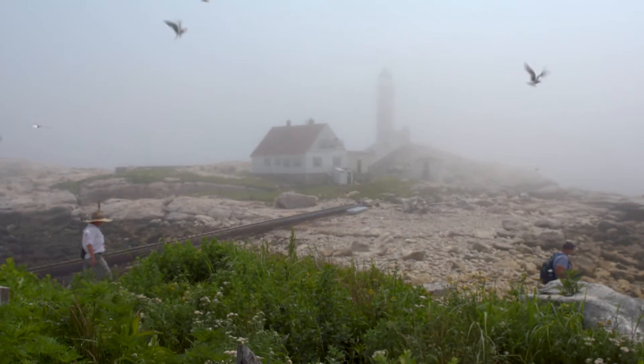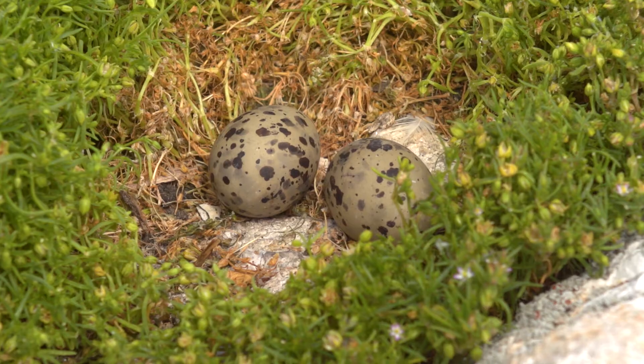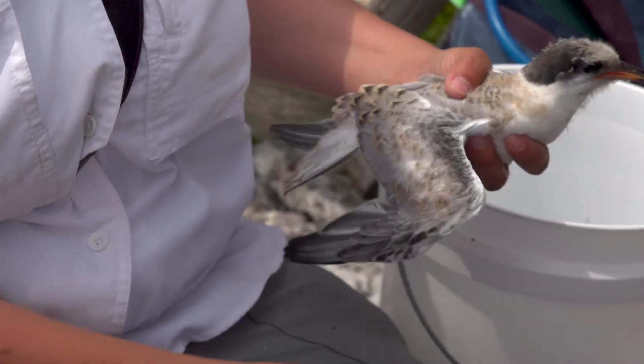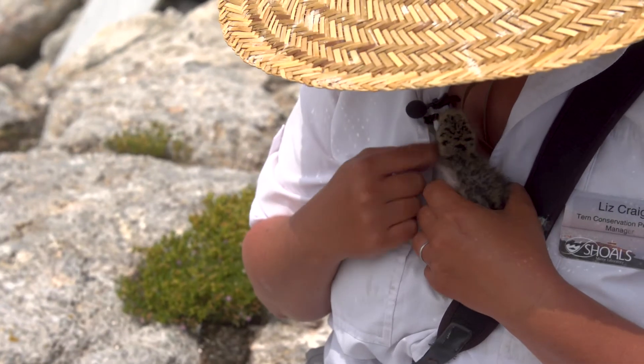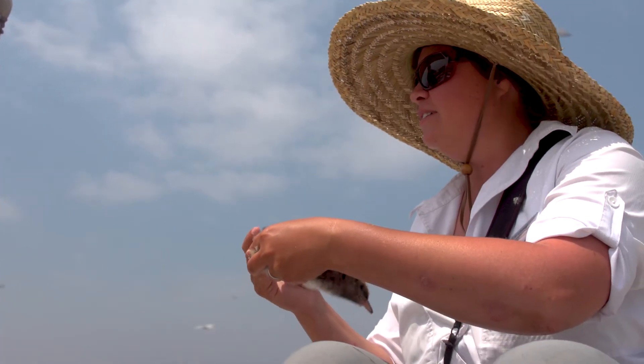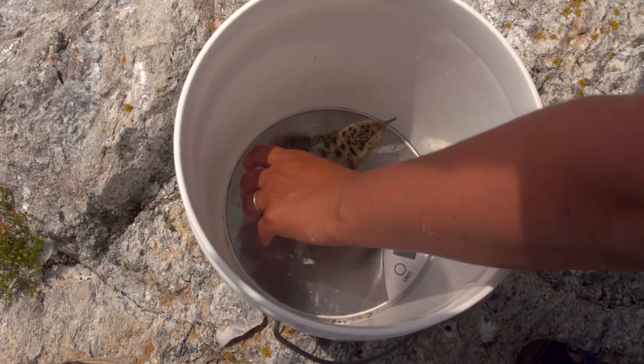The Shoals Marine Laboratory is really doing three things for this tern colony. One, we're monitoring and protecting them. We're also doing research and the research is really going in two paths right now — one is the interaction with the fisheries and one is habitat management. It's a great opportunity for the lab to help promote an endangered species in the Isles of Shoals.